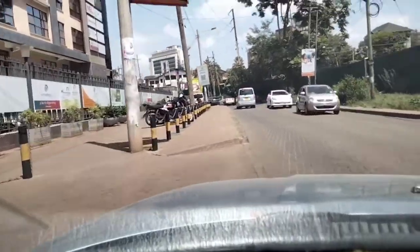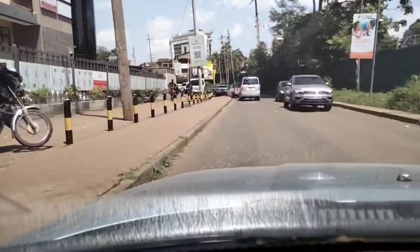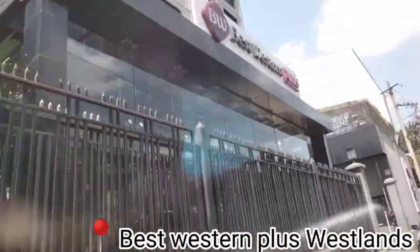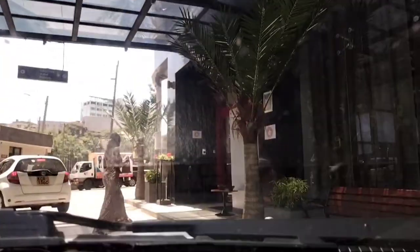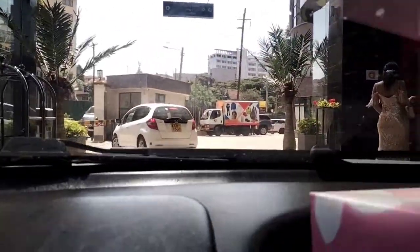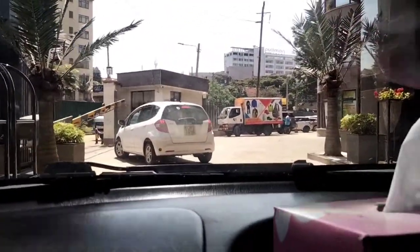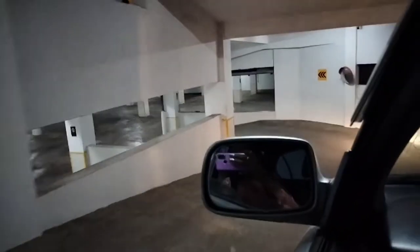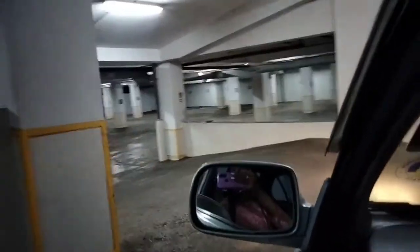Hey guys, so I decided to do a voiceover of the whole experience because I was not able to talk for some reasons. So this is Best Western Plus in Nairobi. When we arrived there we just had a small security checkup and then we proceeded to the basement for parking. Yes, there are so many arrows so read them so that you know where to park and you don't seem lost.